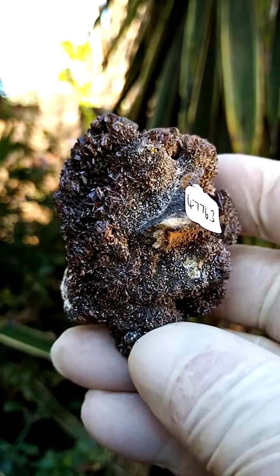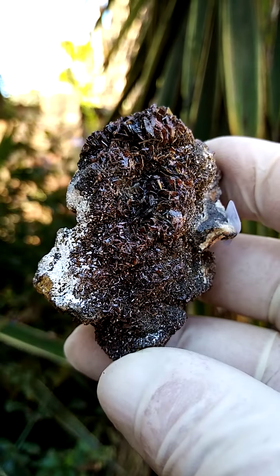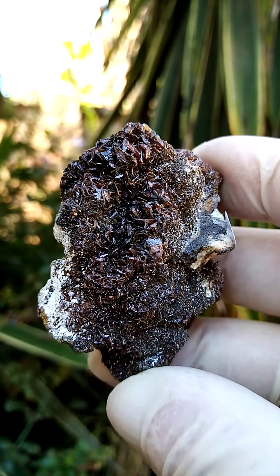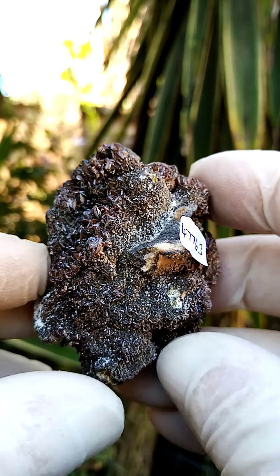Desclosite from the Berg Aukas Mine in Namibia. What is very interesting about the desclosite from this particular deposit is the variations and amounts of crystallization which took place here.